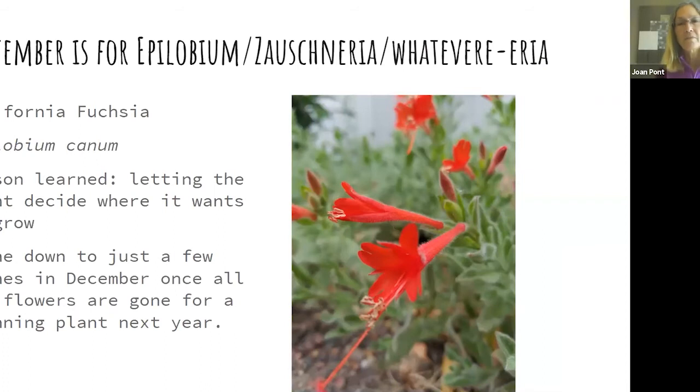September: you can't go wrong with Epilobium — which used to be called Zauschneria, so I call it 'whatever-area.' The common name is California fuchsia, Epilobium canum. I planted one next to a rock and it sent out a runner 20 feet away — wherever it wants to be, let it go. Hummingbirds really love this plant in fall and it's covered in flowers. After flowering you can trim it close to the ground, two to six inches, and it will bush out dense the next year. If you don't cut it back, new growth comes off old growth and gets top-heavy.